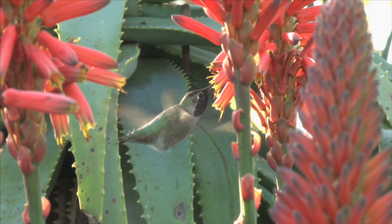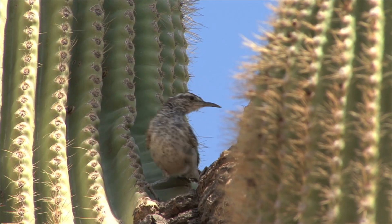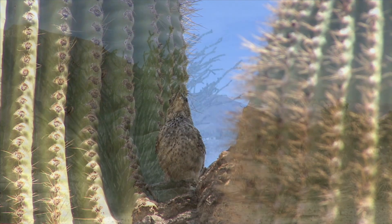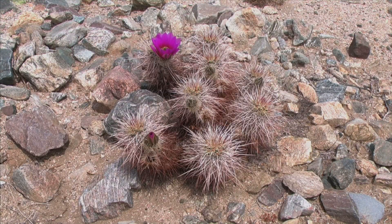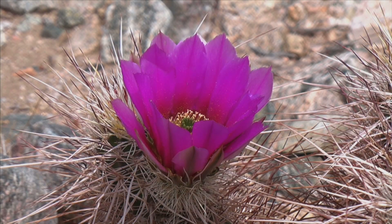The desert is home to unique plants and animals that are able to survive the extremely dry desert life. Desert plants have many tricks to survive in such a dry environment — they are good at storing and finding water. Some plants have seeds that can stay dormant in the sand for a long time, until there is enough rain for them to grow.